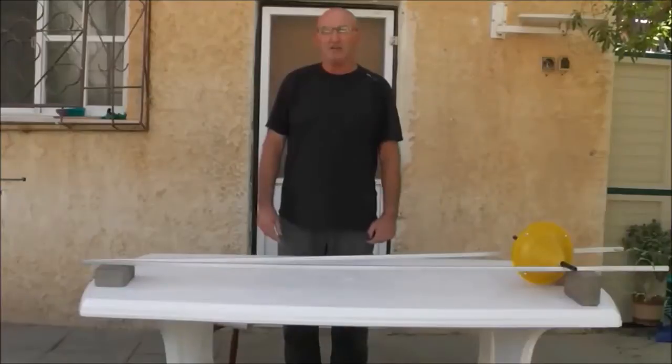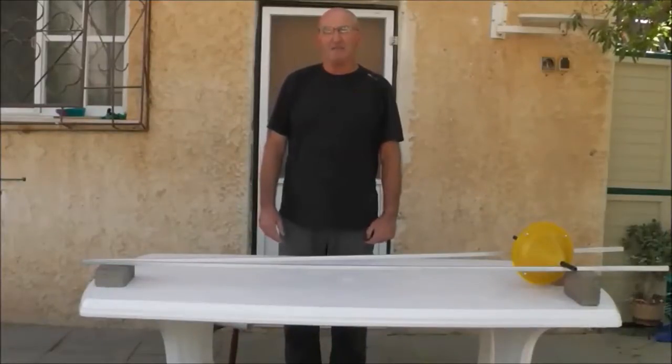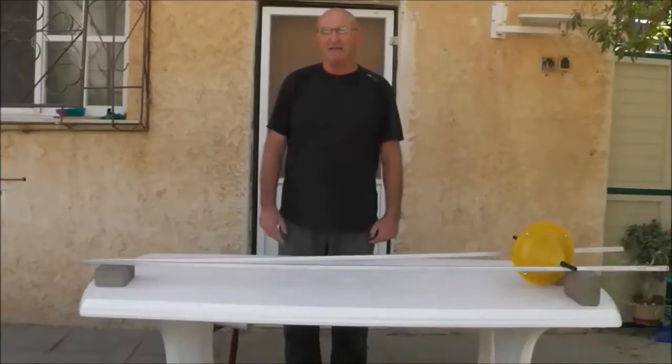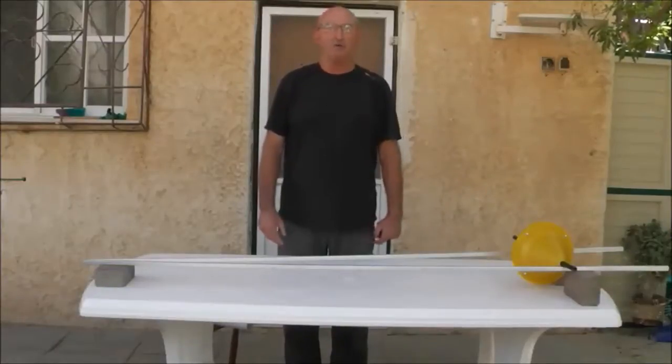The center of gravity of the double cone is lowered more by the diverging structure than it is raised by the climbing process. This could be demonstrated if we measure the height of the double cone axis at the lower end of the inclined rails and compare it to the height at the upper end. We will see that the height at the upper position is smaller, not as one would expect.